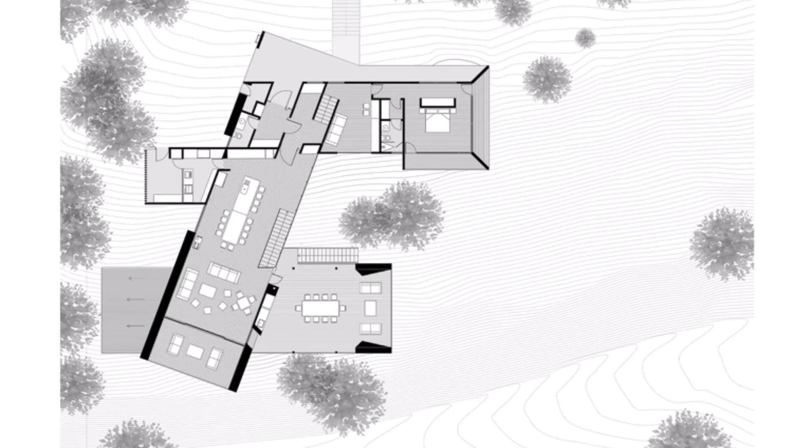Below we show a sketch of the Oak Pass main house design. Hopefully it can help you find inspiration in building a house.